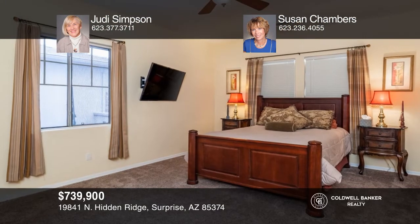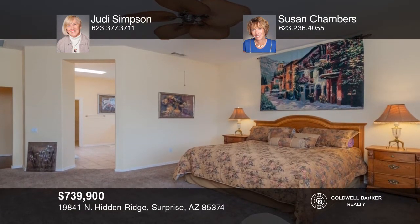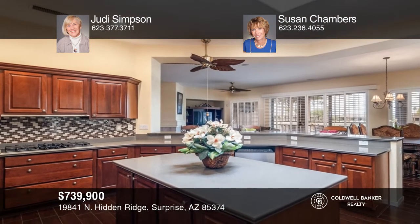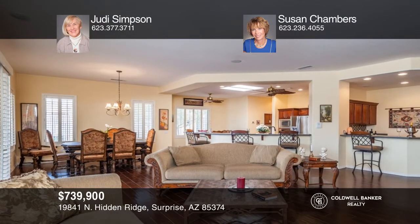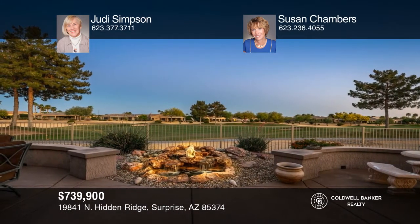This well-maintained two-bedroom, two-and-a-half bath Cambridge home sits on an east-facing golf course lot. This model offers an open floor plan, two master suites with ensuite bathrooms, a powder room, and an office with a built-in desk. The upgraded granite kitchen and unique wet bar are ideal for entertaining. Enjoy spectacular views of the 17th fairway of Granite Falls North from the patio with a waterfall and fenced yard. Make it yours by calling Judy Simpson and Susan Chambers.